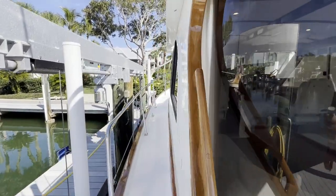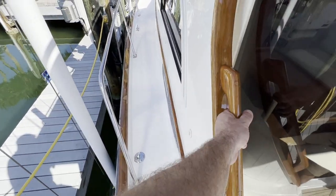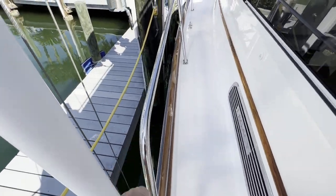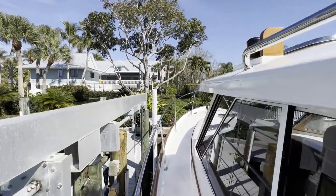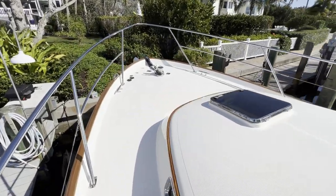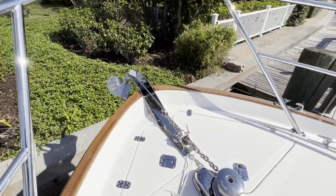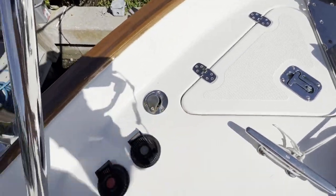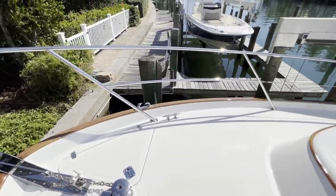Head up to the bow here. Really nice wide walk-arounds. You'll see I've got a handhold here to starboard, another one here and one up top. Really easy to get around this boat no matter your mobility. Up to the bow we've got a quick windlass, stainless steel chain. There's an anchor wash down here and your foot pedals. You've also got a remote switch at the helm.